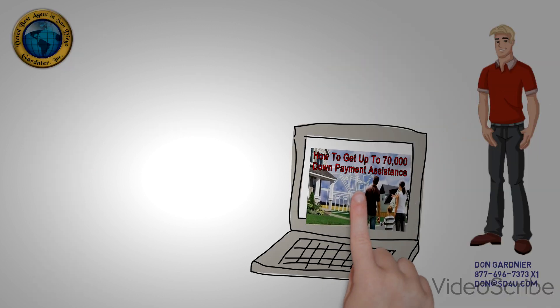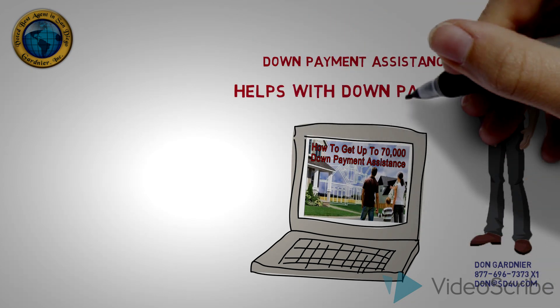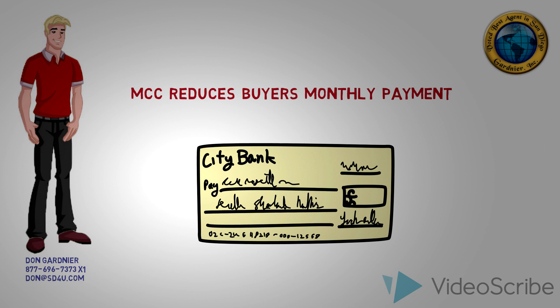In the down payment assistance video, you learned that down payment assistance programs are designed to help buyers get into a home with little or no money out of their own pocket. The goal of the MCC, however, is to reduce the borrower's monthly payment to an affordable amount.